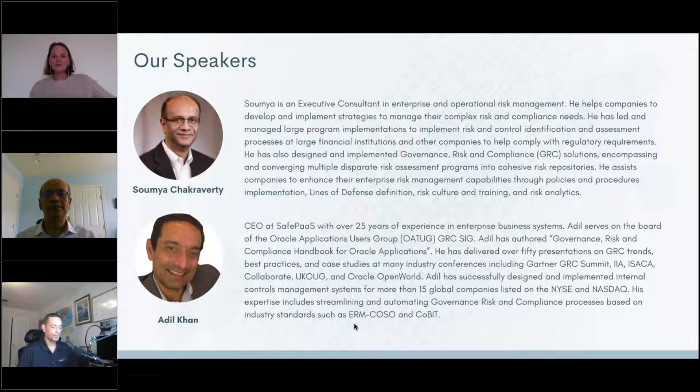Welcome to our webinar series. I'm Adil Khan — most of you that follow SafePass know me. I've been part of this journey for almost two decades now. My background is in financial controls and technology controls. More recently I've been working on enterprise-level GRC solutions for our clients, working with and learning from our customers.